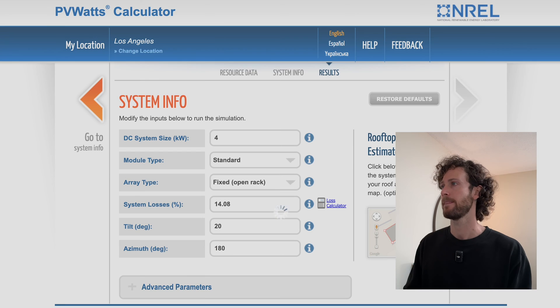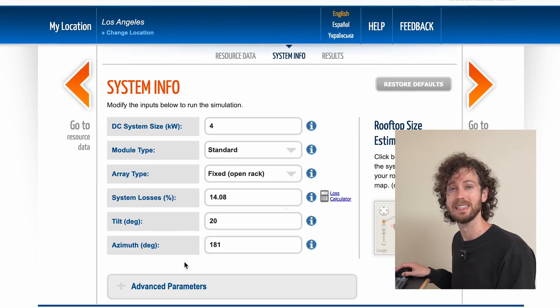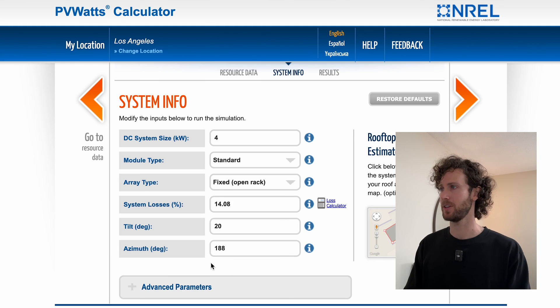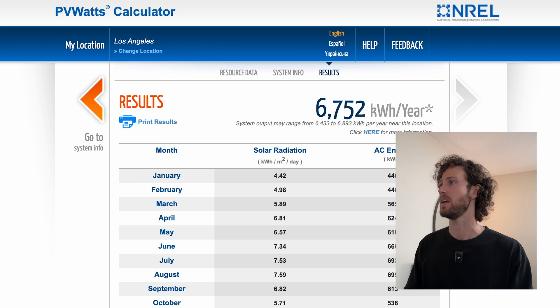First, leave the azimuth angle at true south, then go to Results and it will tell you how much energy the system will produce per year. This is an estimate based on historical weather data. Then go back and literally go degree by degree testing different azimuth angles until you find the one that maximizes your system's estimated production. I tested a bunch of different azimuth angles, and for Los Angeles any azimuth angle between 188 and 192 degrees clockwise from true north results in the highest estimated annual production.